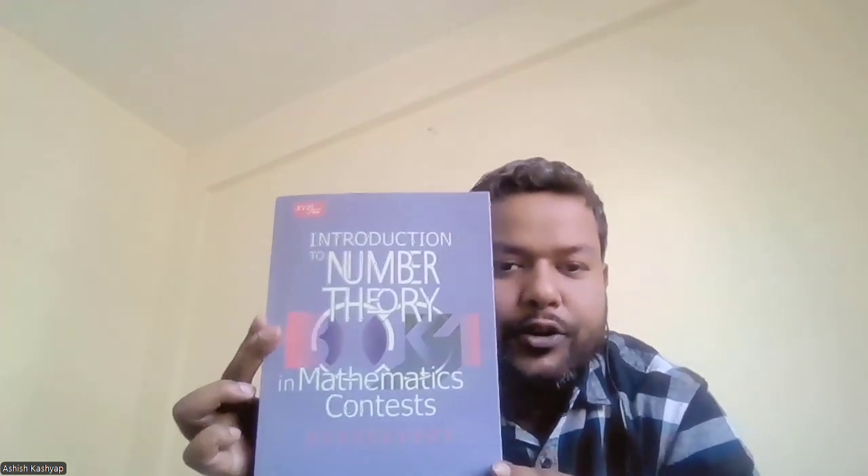Then we move on to number theory, for which I will be using three textbooks. The first is a two-part work by Titu Andreescu and Marianne Tetiva — Introduction to Number Theory in Mathematics Contests. It's a very nicely organized book. It starts off with an introductory chapter on what is number theory, and the second chapter is division theorem and divisibility. The first part covers Euclidean algorithm, Bezout's lemma, Gauss's lemma, prime numbers, Bertrand's postulate, and the Theorem of Legendre. It has a lot of problems taken from actual Olympiad contests.